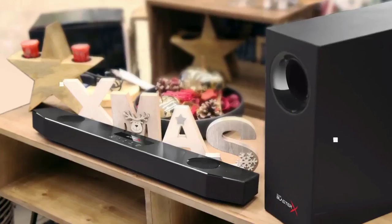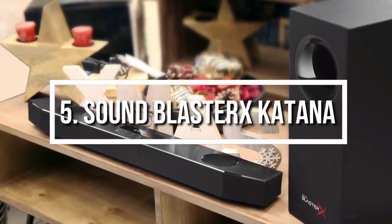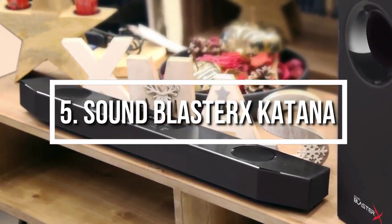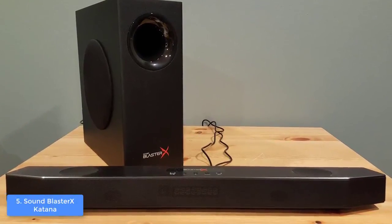Let's get started with the video. At Number 5, we have the Sound Blaster X Katana. The Sound Blaster X Katana is a multi-channel surround gaming system that is comprised of a dedicated subwoofer and a soundbar, which are capable enough to enhance both your gaming ambient and experience.